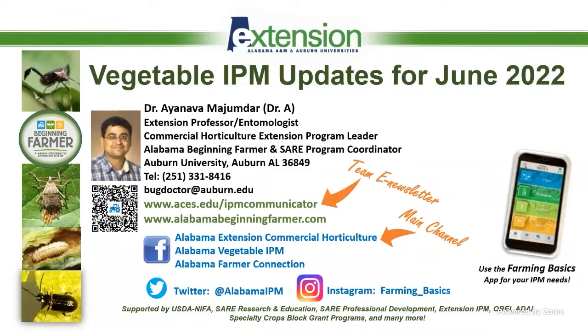If you have any feedback, just text me — you have my cell phone on the screen — and it really informs me if you're seeing something unusual. We also have the team newsletter, and hopefully you're subscribed to our Commercial Horticulture Extension Facebook page where you can watch many other webinars. And remember to download the Farming Basics phone app.